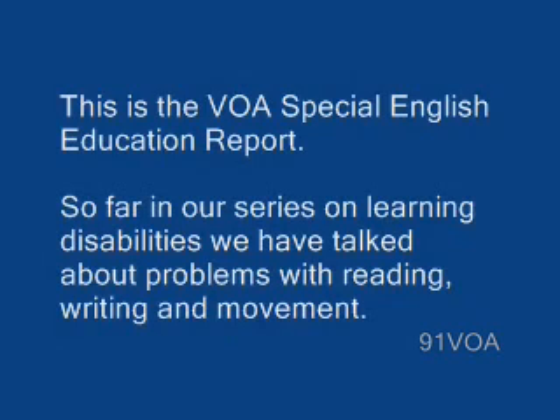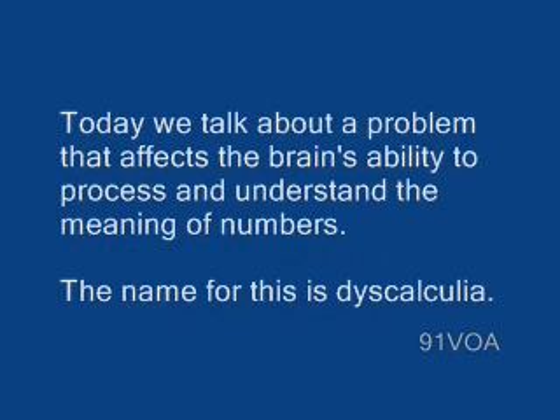The VOA Special English Education Report. So far in our series on learning disabilities, we have talked about problems with reading, writing, and movement. Today, we talk about a problem that affects the brain's ability to process and understand the meaning of numbers.